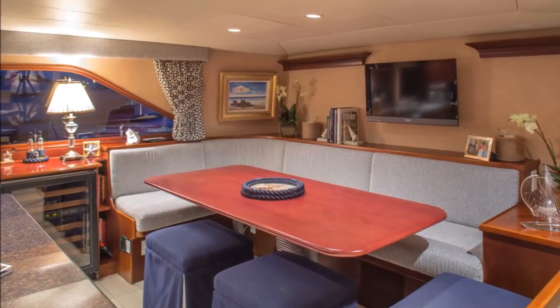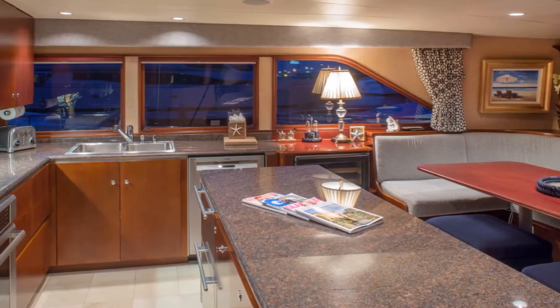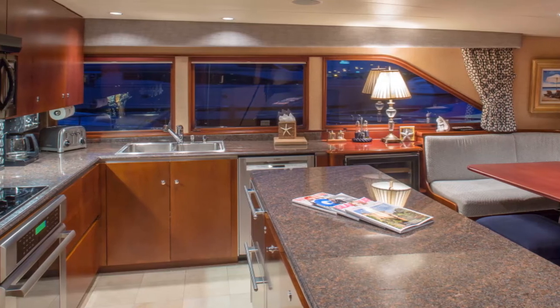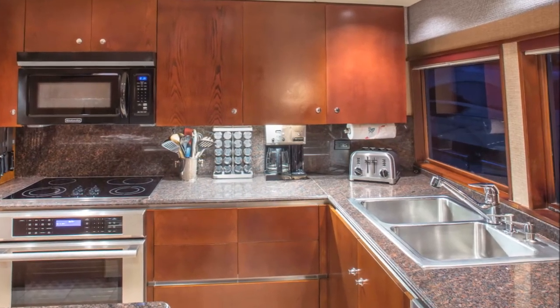The country-style galley has a lovely dinette area. A granite-topped center island divides galley from dinette. Spacious and a favorite gathering area, the galley features long Dakota mahogany granite counters and backsplash to match the granite-topped island.